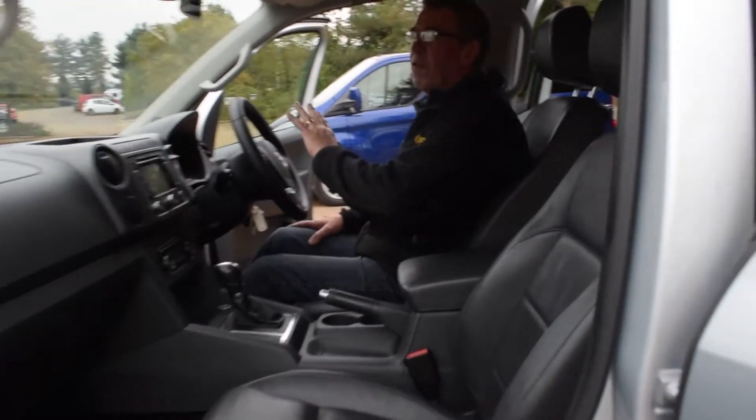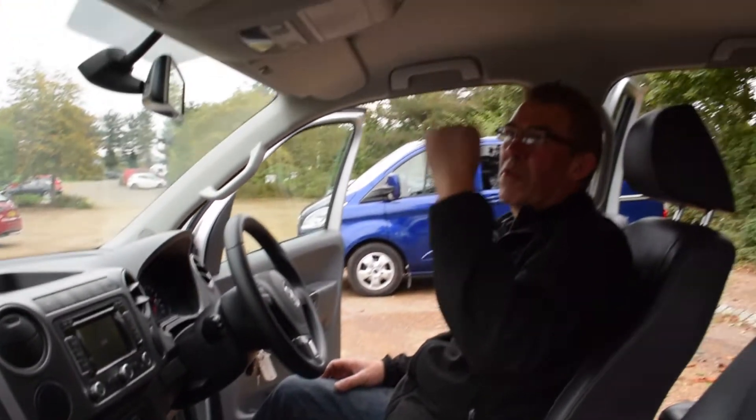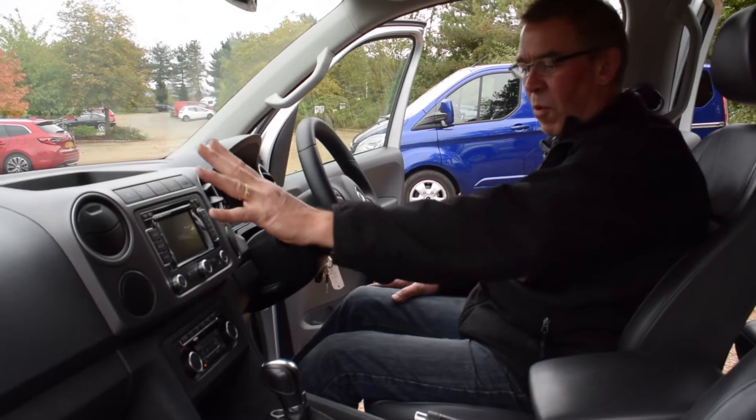Once you step in, just get an eyeful of the interior on this. Loads of little cubby holes — you've got that sunglasses pocket to the roof, and you've got all your radio, media, phone, traffic setup, and navigation all built onto the screen.